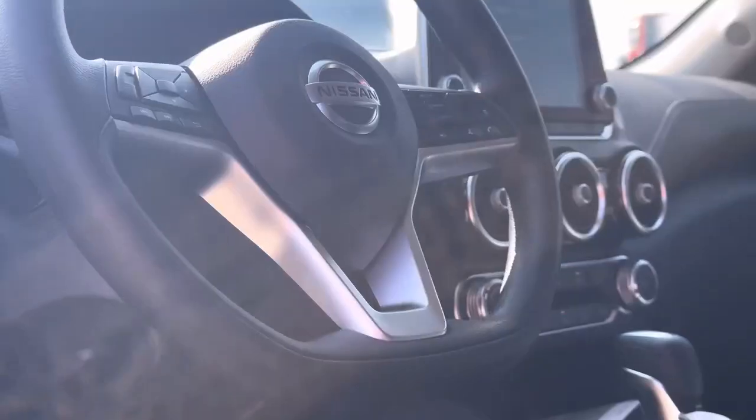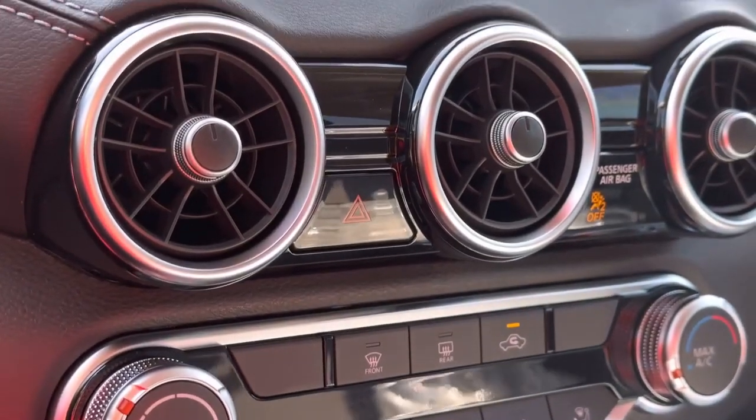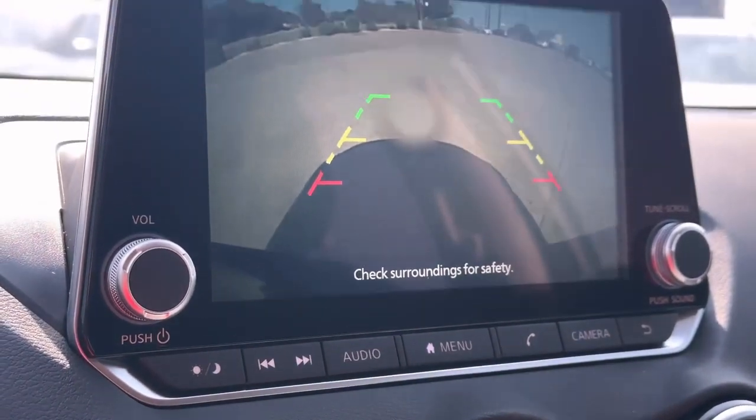With that, you also get Apple CarPlay, Android Auto, and push to start, all standard on the Nissan Sentra. So not only does it come standard with lots of features, but the price tag on this bad boy isn't too shabby either.